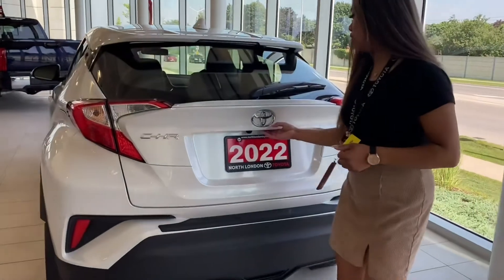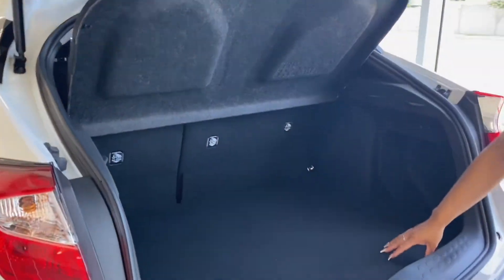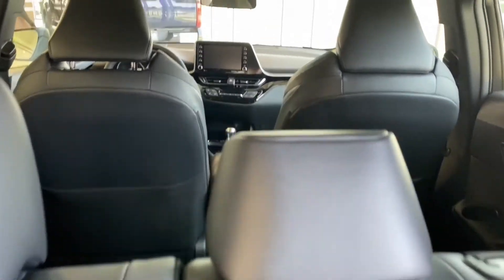We're at the back of our CHR now. I'm just going to show you the cargo space. So here we have our spare tire, and then we have our tonneau cover that can be easily removed, and our seats do fold down in a 40-60 split.